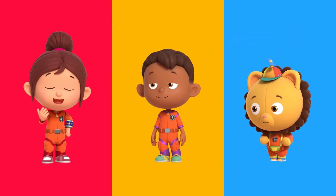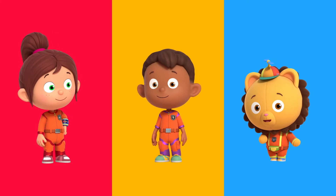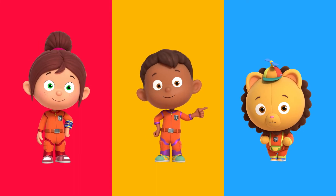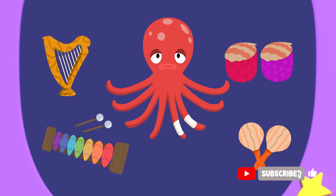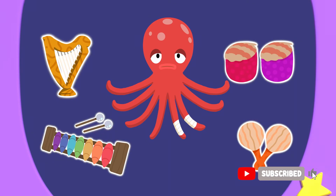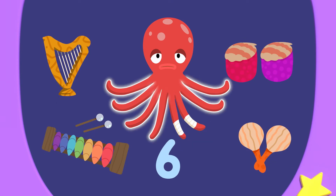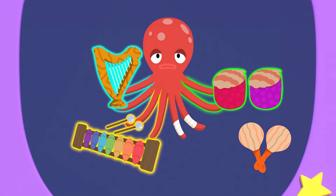I think we need to use skip counting in twos to solve this. Skip counting means to count in even numbers starting from number two. Numero can show us. Sticky usually uses his eight arms to play four instruments. But he's hurt two of his arms. Sticky is left with two, four, six arms to play music with. Sticky needs two arms for each, which means he can play one, two, three instruments.